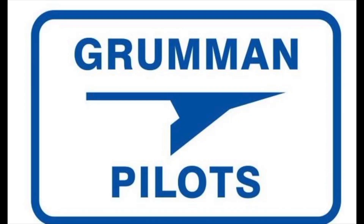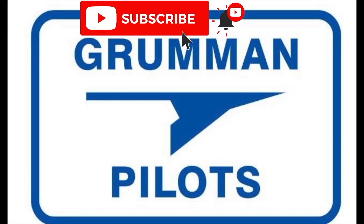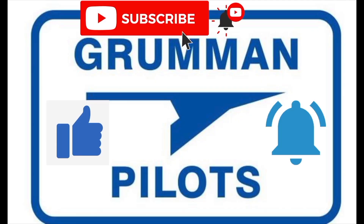We'd like to ask you: please subscribe, hit the like button, and hit notify to stay current with our content.